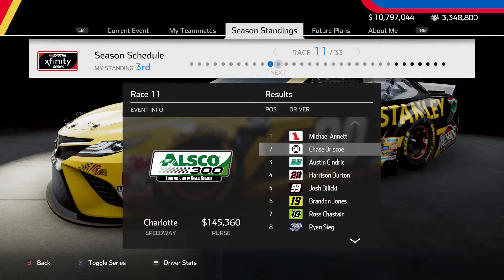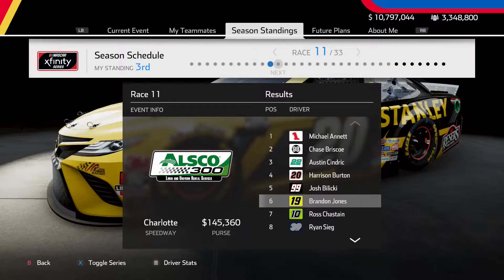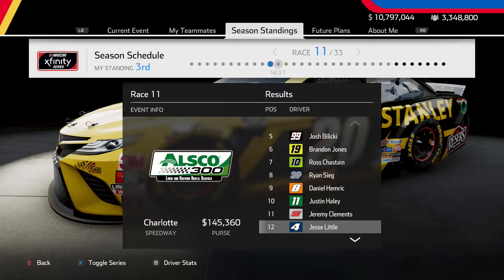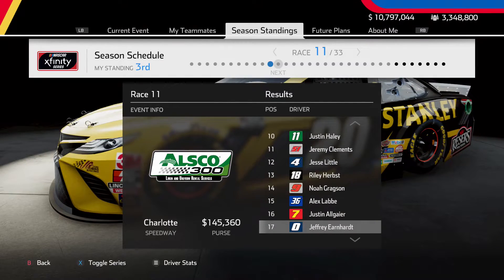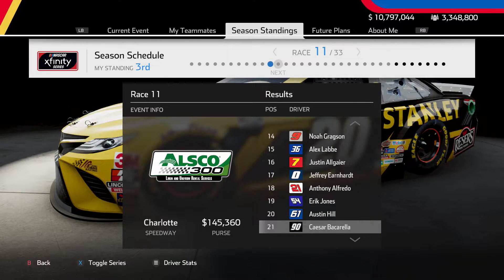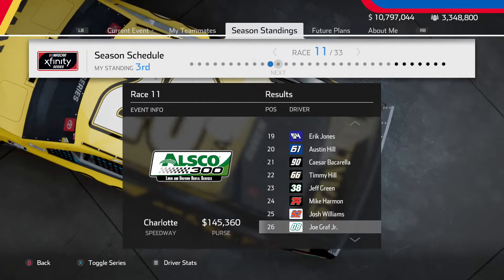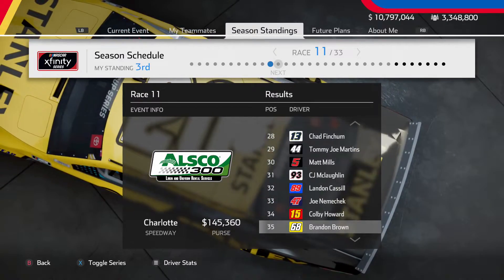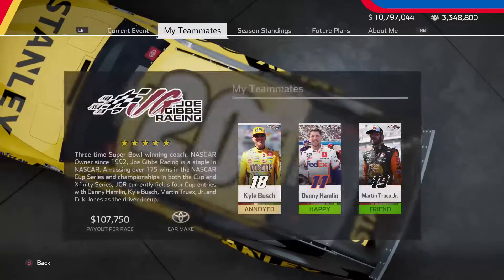Now a recap of the Xfinity Series finishing order — Michael Lynette actually won again in the Xfinity Series; apparently his AI is pretty good. Eric Jones finished 19th in the Xfinity Series car for us in the Alsco 300 at Charlotte Motor Speedway.